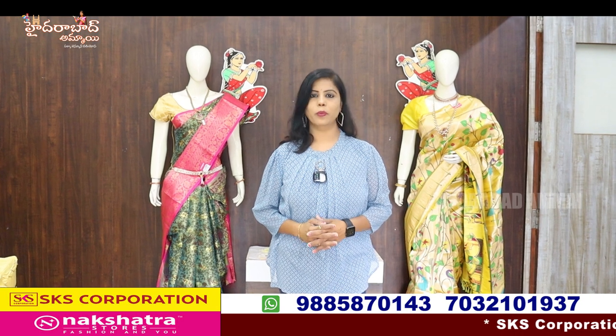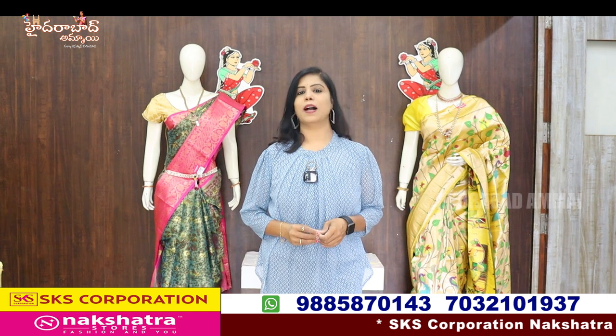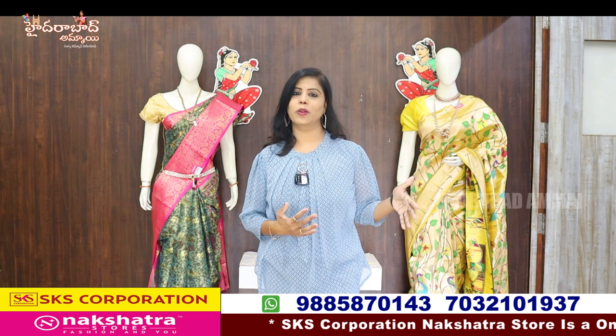Hello everyone, I'm Vibhanu. Welcome to Hyderabad Ammai Channel. Now I'm going to start my season. Everyone is starting to go shopping, and everyone is looking for wholesale shopping.